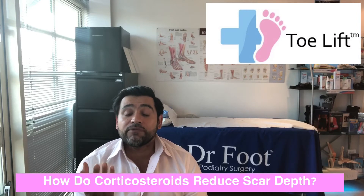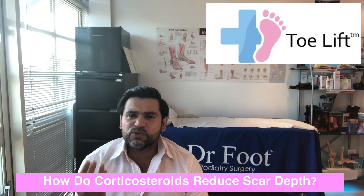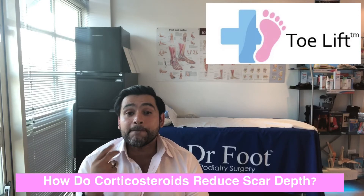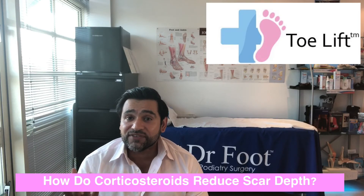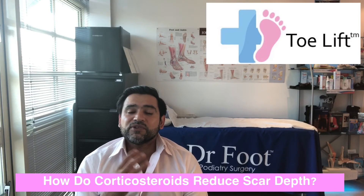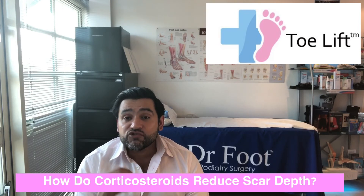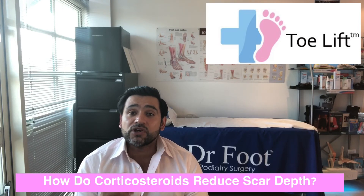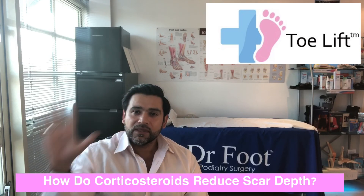As I said, this was going to be a very technical and very medical video, but I think it needed to be made. I hope you found this interesting and I hope it answered some of the reasons why corticosteroids are an effective treatment option in the treatment of hypertrophic scars. Thank you for listening, bye.